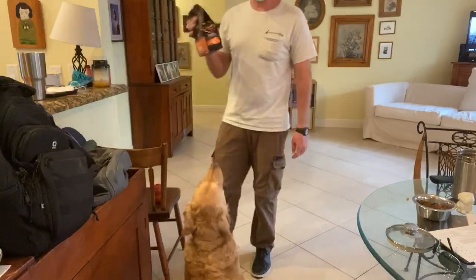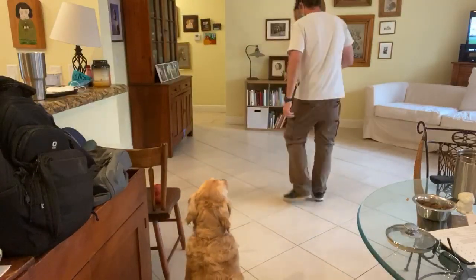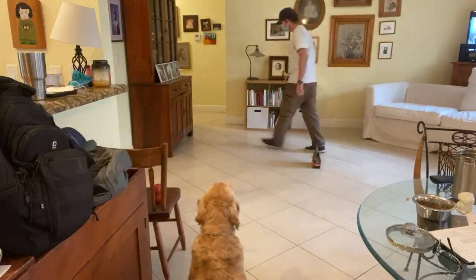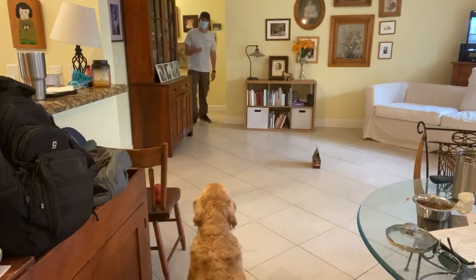In this case, I'm going to use these bags of treats, and I'm standing a little offset.